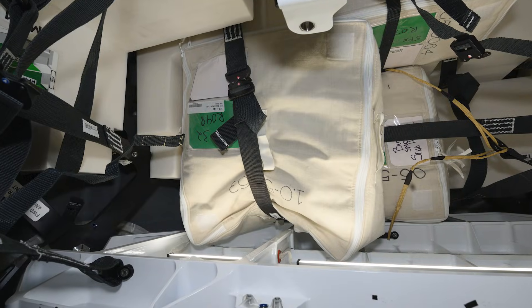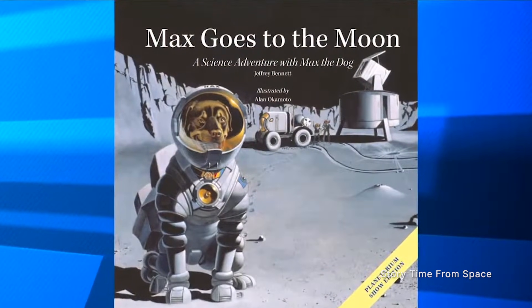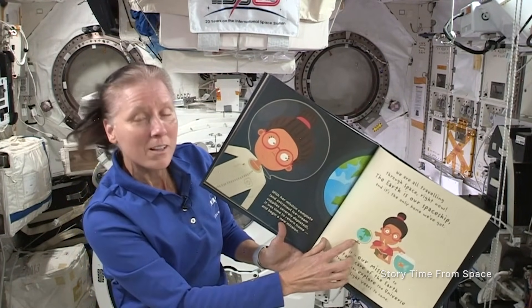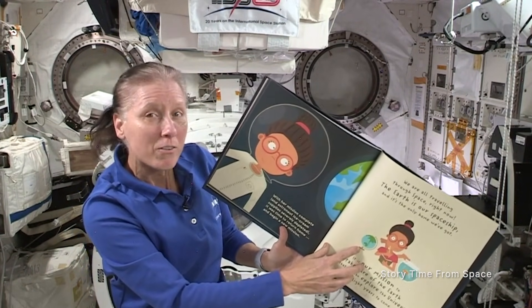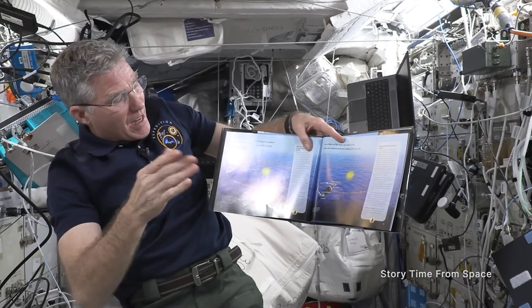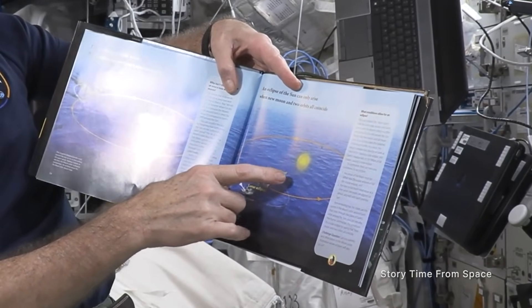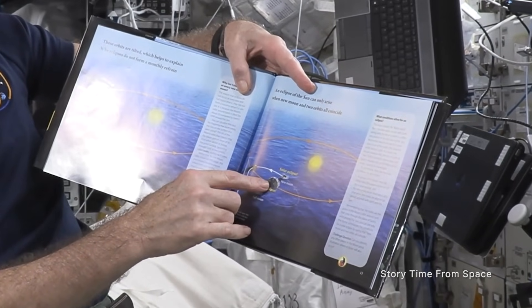So, what's coming home? Dragon is bringing books back from space. These books were part of Storytime from Space, where an astronaut reads children's books, recorded on video, that can be watched at home or in the classroom. But don't worry, plenty of books remain aboard the space station that the astronauts can read in their spare time.